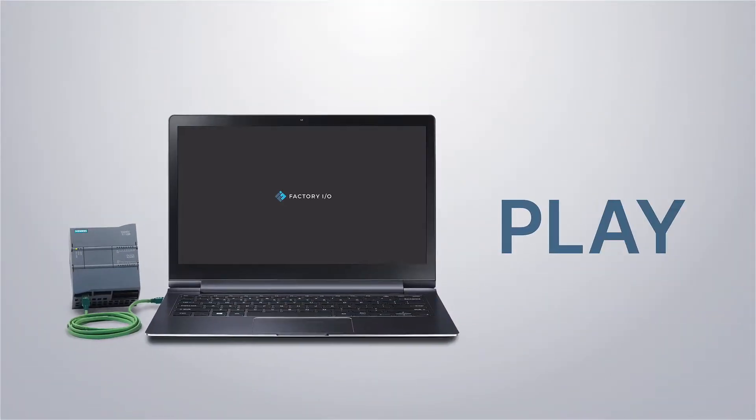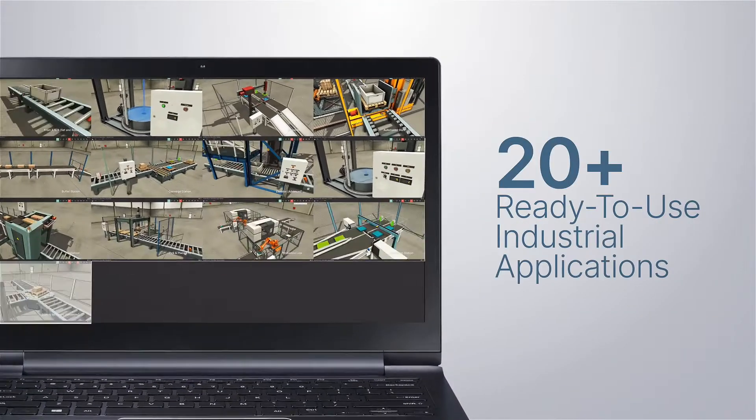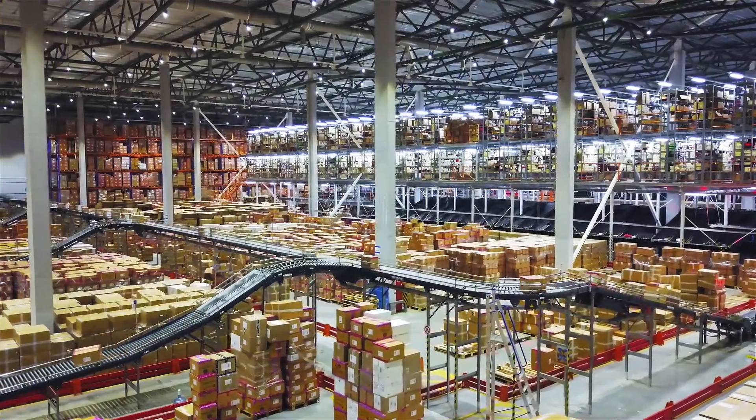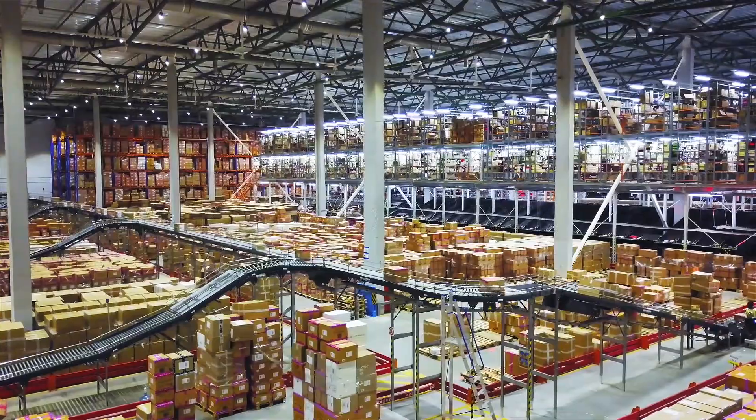Plug, play and explore over 20 ready-to-use industrial applications. Practice real-world control tasks without the risk of damage or injury.